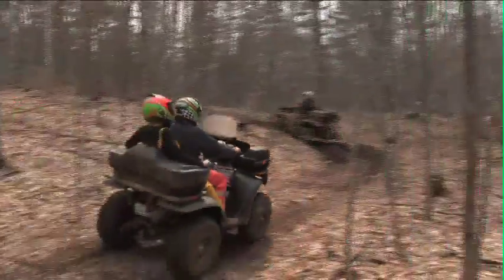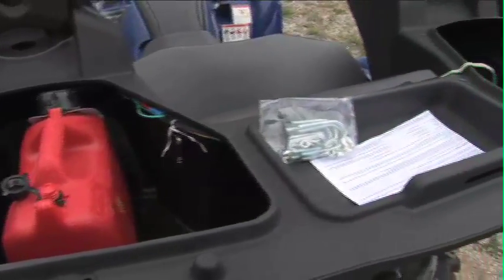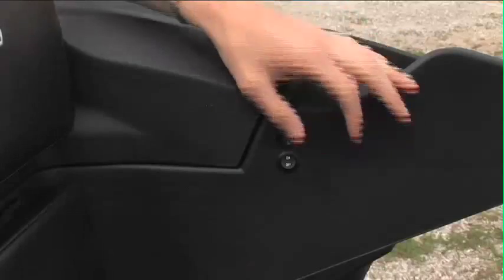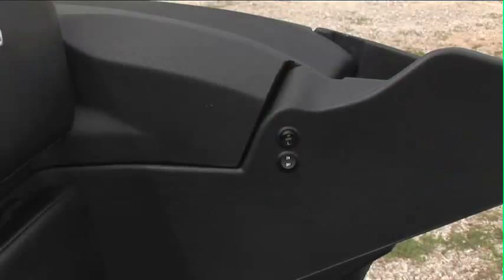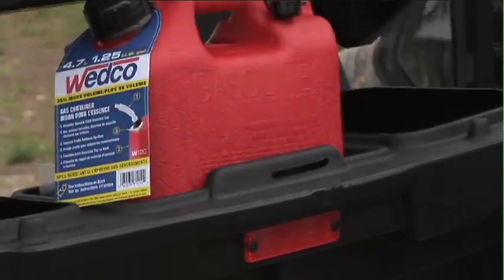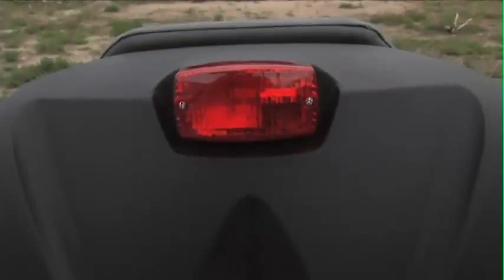It's a waterproof accessory. This specific Bronco ATV seat actually has heated hand grips in it, has a heated seat, has a tail light that wires right into your machine, and actually comes with a spare fuel can right in the back here in case you want to carry a little bit extra fuel for a long day's trip. Just overall a great accessory and probably the most popular one to have on your ATV.